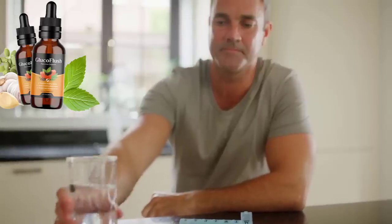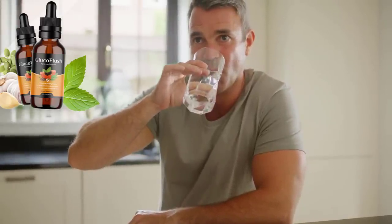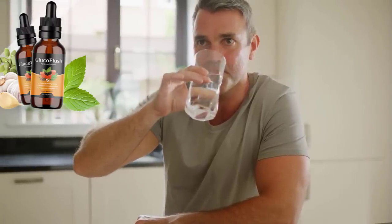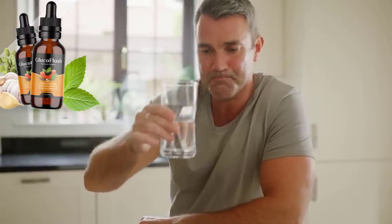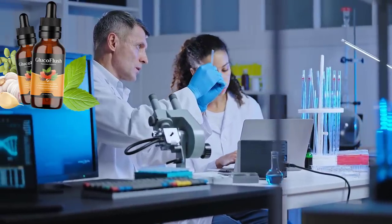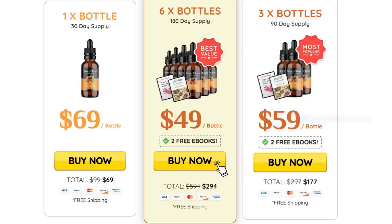How to take Glucoflush? Glucoflush is designed to be easy to use. You take one full drop of the liquid formula at any time of day to lower blood sugar and provide support. You will see results as early as the first week of use, but everybody reacts differently. Clinical studies show that it is best to take Glucoflush consistently for at least 3 to 6 months for the best results, so it is highly recommended that you take a package of 3 bottles or 6 bottles. The more bottles you buy, the more discount you will get.